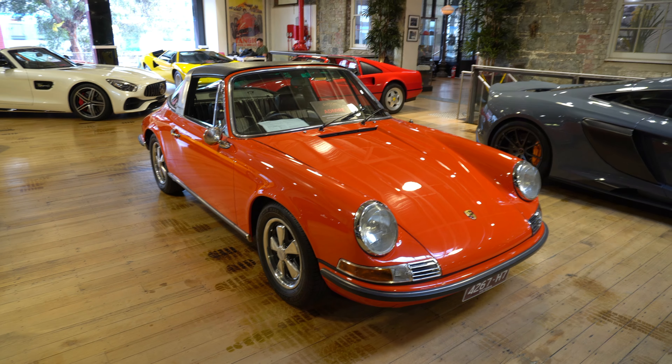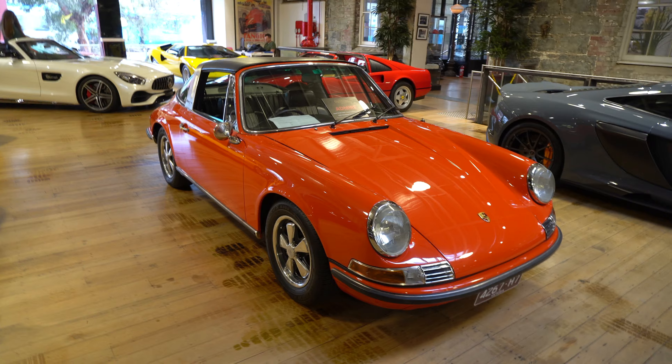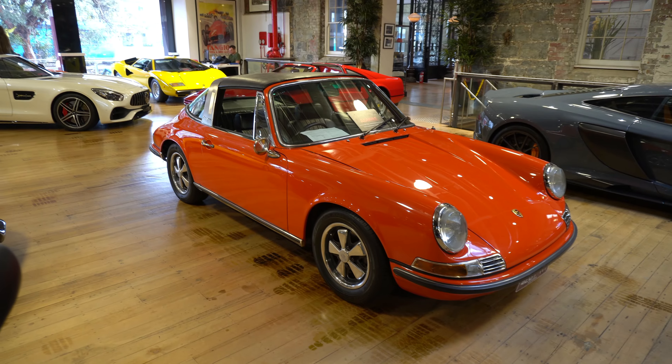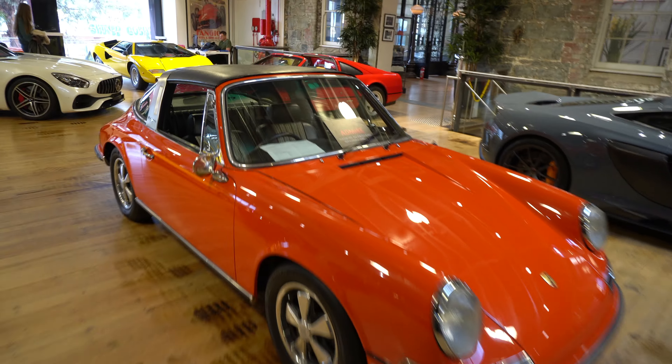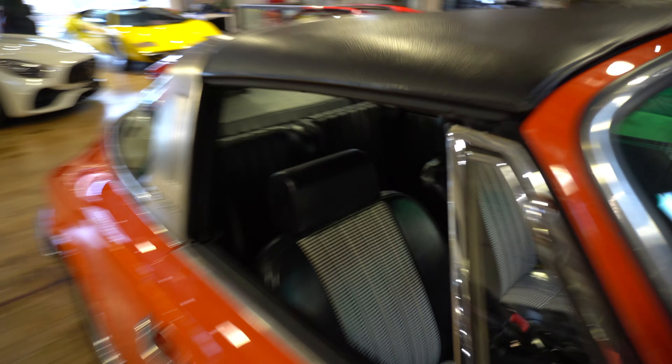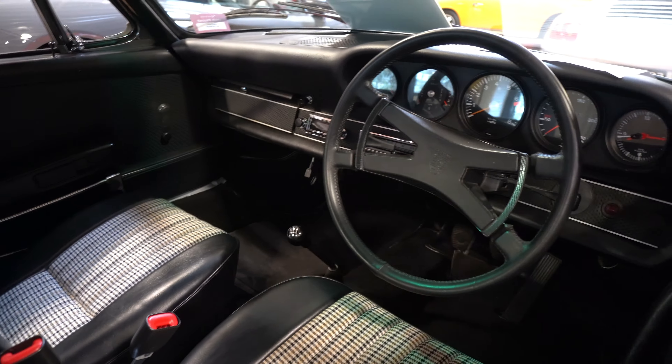911T in Tangerine and Otaga. Again, repeating it as we do all the time — absolutely love Otaga. Love the interior. Again, absolutely immaculate.